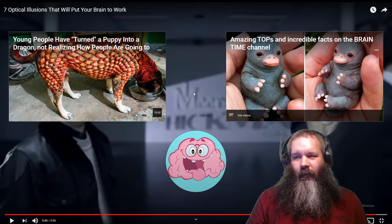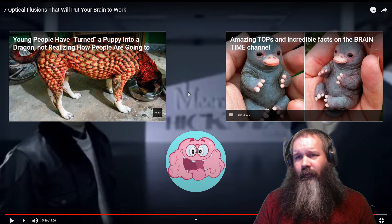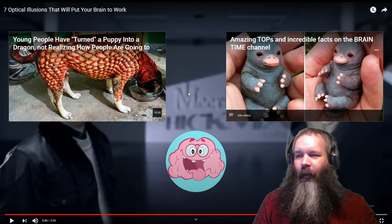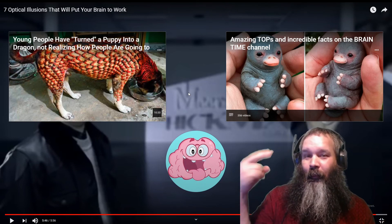And there we go — seven optical illusions that will put your brain to work. Or overwork, to say the least. Hopefully you liked it. If you like what you see, like, subscribe, and hit the notification bell. Have a lovely one. Peace.